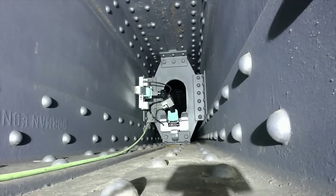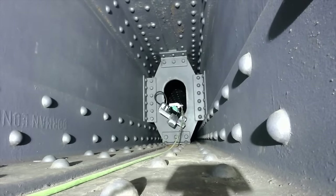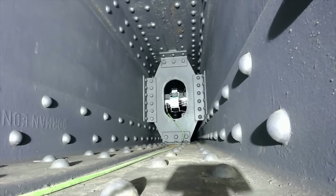The robot is capable of passing through small manholes, which prevent access by human inspectors.